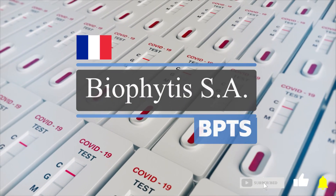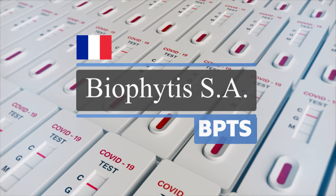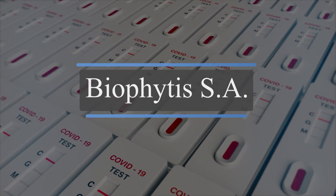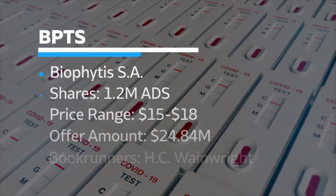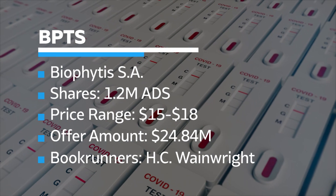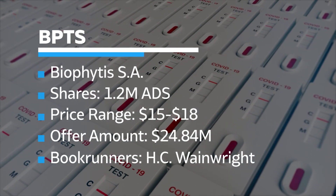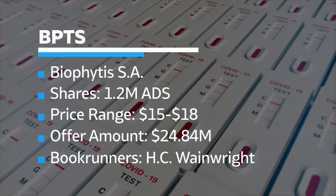BPTS, Biophytis SA, is a phase 2 biotech developing therapies for COVID-related complications and age-related diseases. The French company plans to raise around $20 million by offering 1.2 million American depositary shares at the price range of $15 to $18. HC Wainwright is the sole bookrunner on the deal.